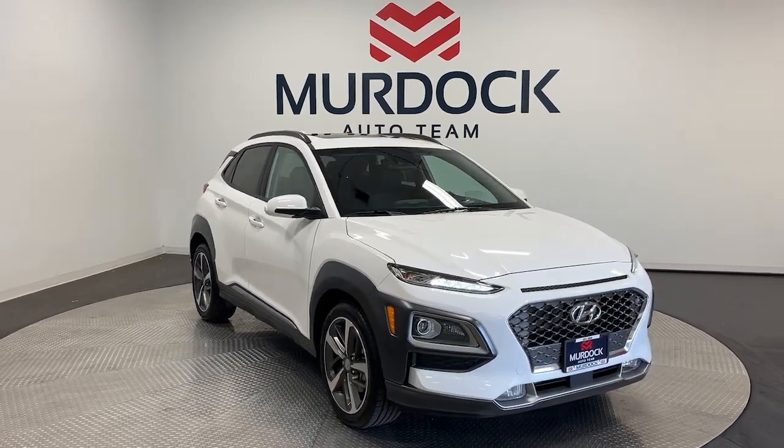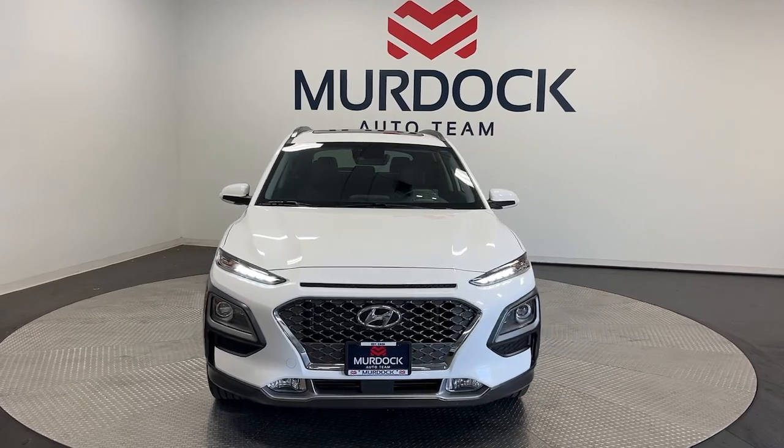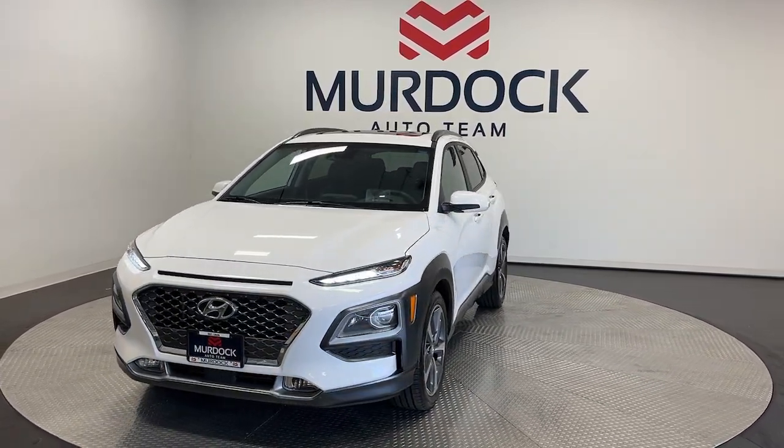Enjoy the view of this 2021 Hyundai Kona. With less than 30,000 miles on the odometer, this vehicle provides excellent value.